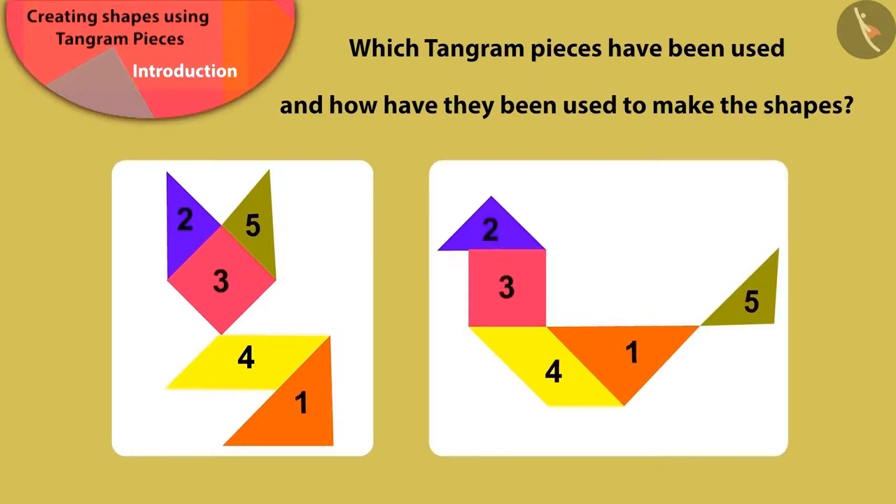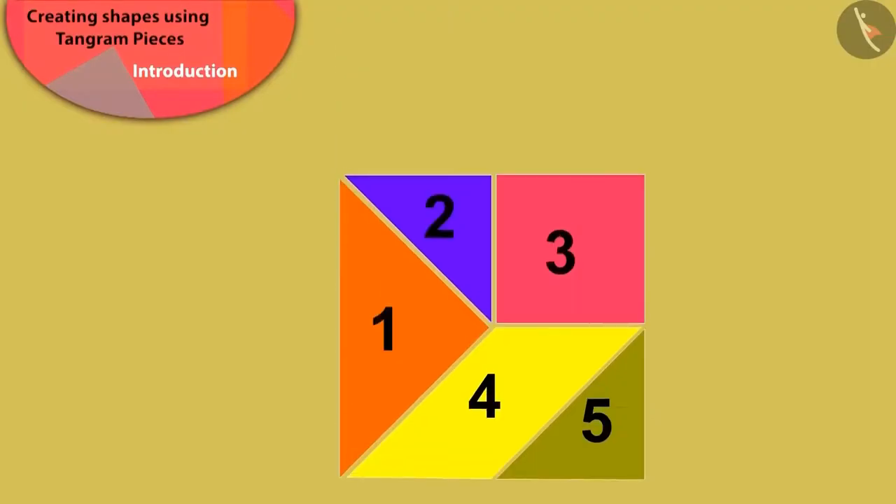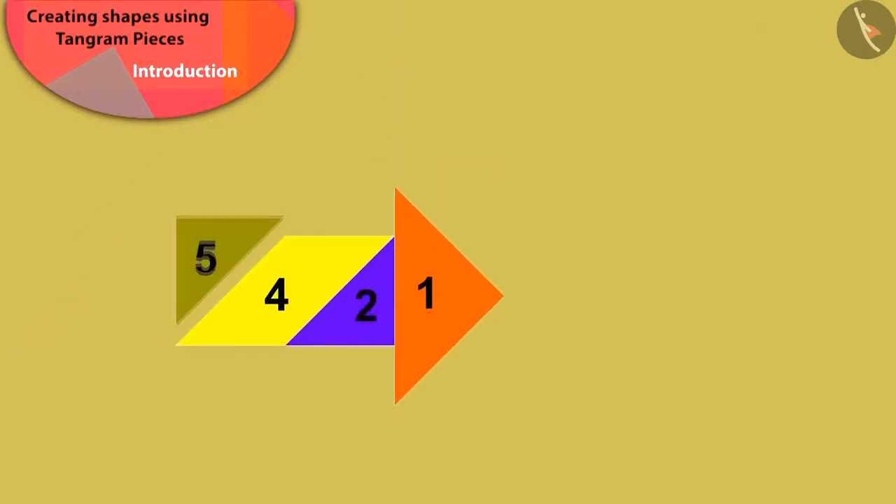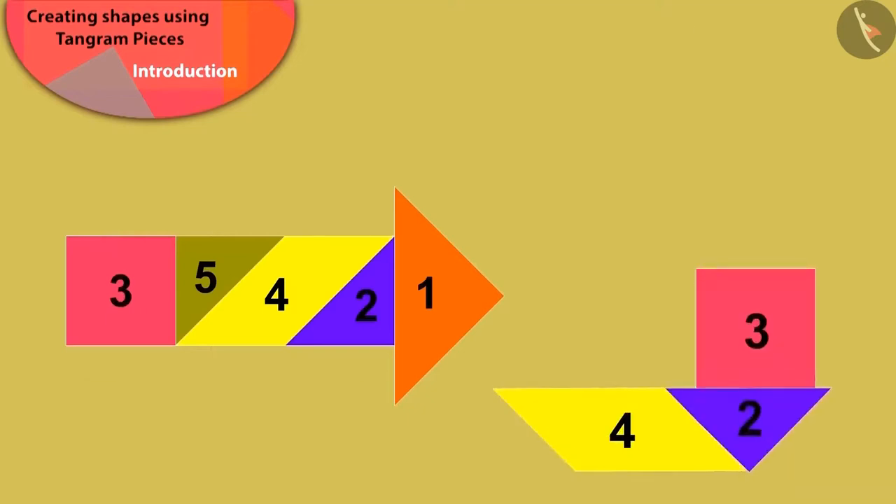Well done, children! You have identified them perfectly! Children, can you make any shape out of the pieces of this Tangram? Well done, children! You have made very beautiful shapes!